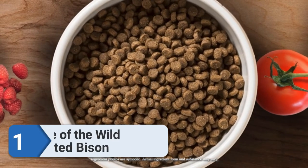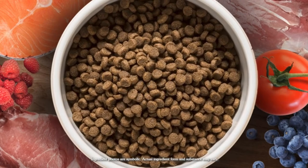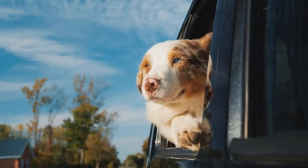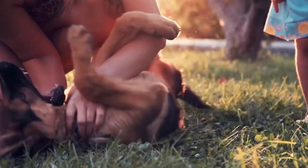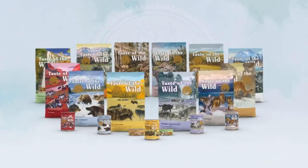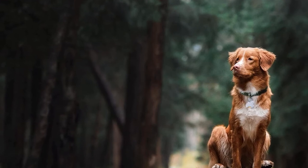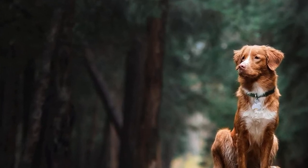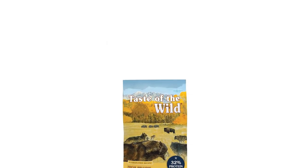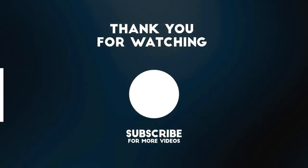Number one: Taste of the Wild Roasted Bison. Our top pick for grain-free dry dog food is from Taste of the Wild, because real meat is the number one ingredient and it includes superfoods, fatty acids, and probiotics for a balanced diet in convenient dry form. Also available in other flavors such as wild boar, duck, smoked salmon, bison, and venison. It's formulated for the needs of adult dogs and contains no grains, corn, wheat, artificial flavors, or colors. The Taste of the Wild line also includes a puppy formula, and is available in 5, 14, and 28-pound bags.